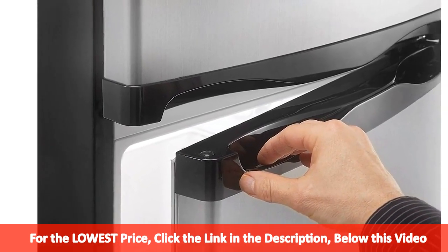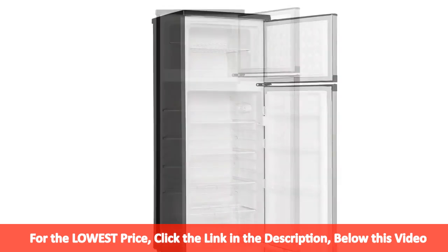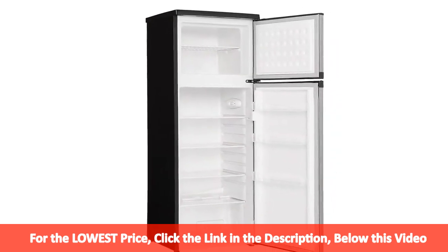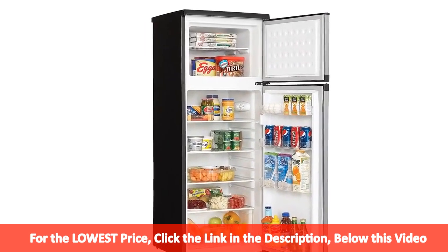This chic unit features easy to use mechanical controls. There are three adjustable glass refrigerator shelves and one adjustable or removable wire freezer shelf to provide maximum and versatile storage space.